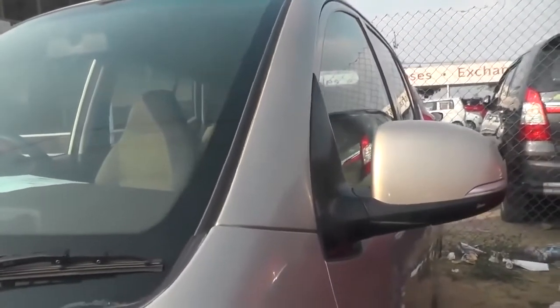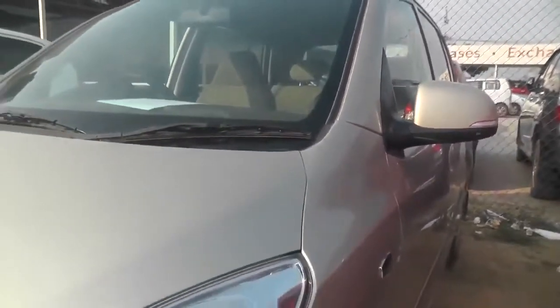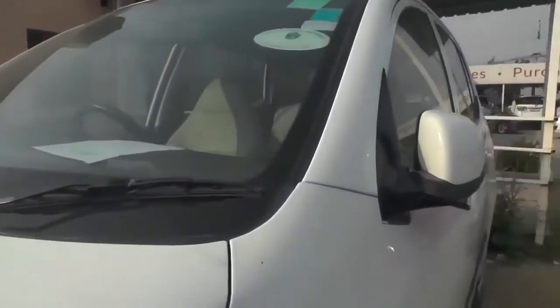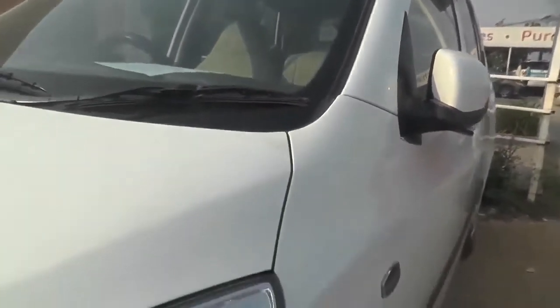This is ₹3,30,000 budget, 41,75 km, 2011 model, I10 1.2 Sports. And this is ₹3,40,000 budget, 2012 manufacturing year, 74,640 km, Hyundai I10 1.2 Magna.